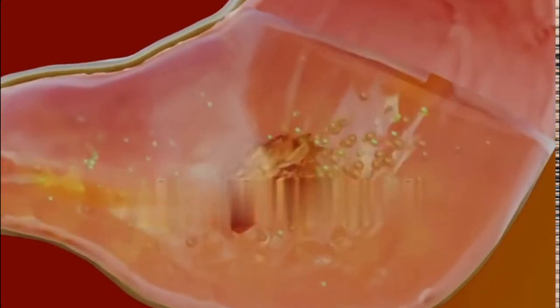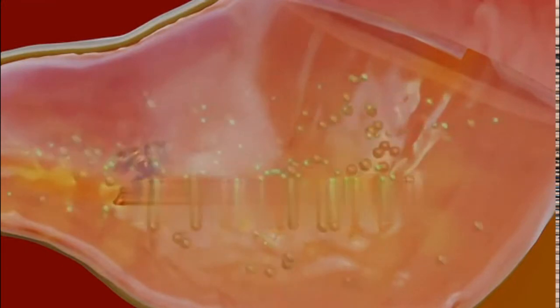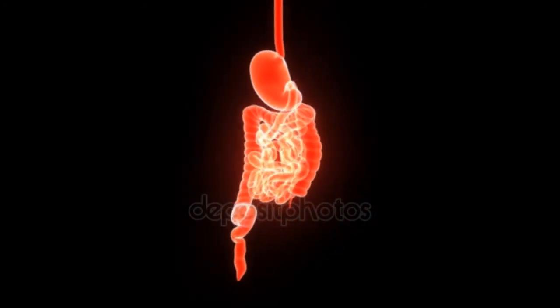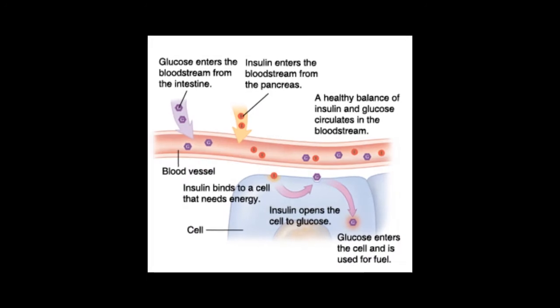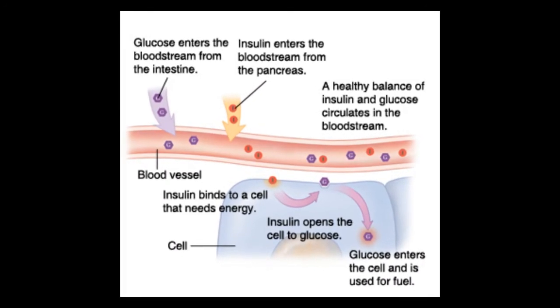The process of digestion includes breaking down the food you eat into various different nutrient sources. When you eat carbohydrates — for example bread, rice, or pasta — your body breaks this down into sugar, glucose. When glucose is in your bloodstream, it needs help — a key — to get into its final destination: inside your body cells.